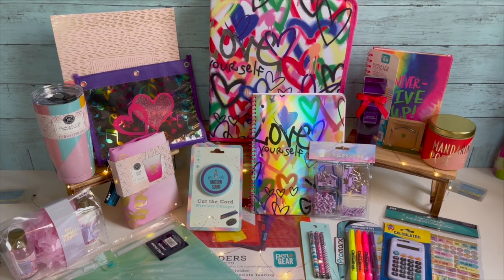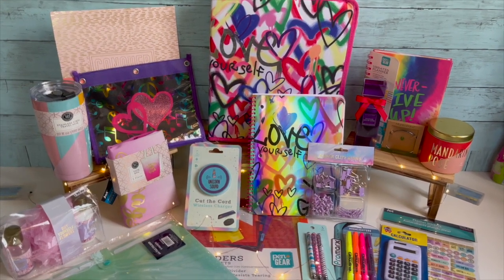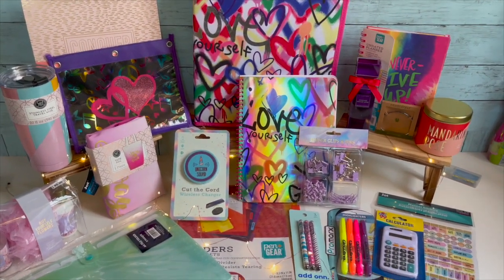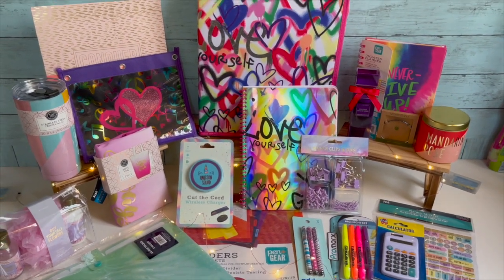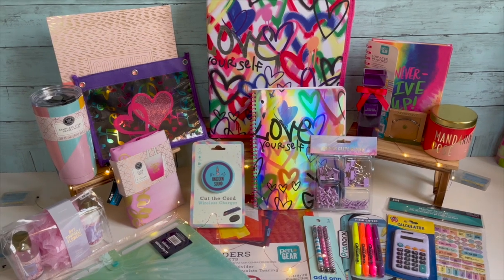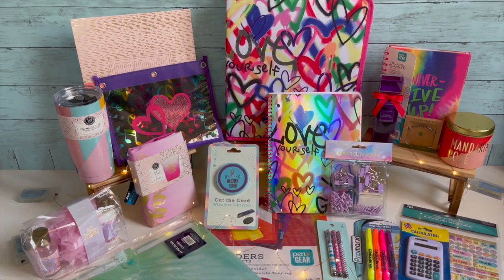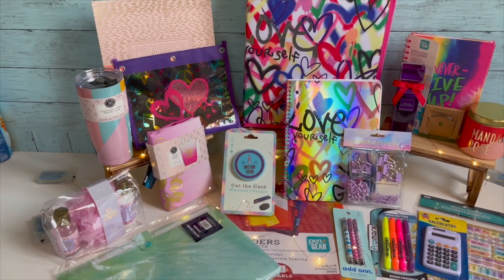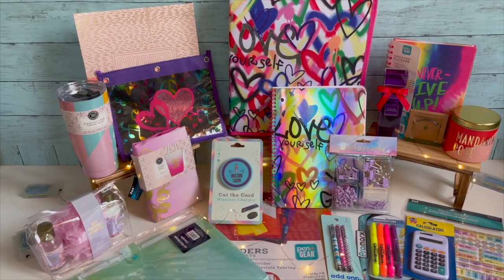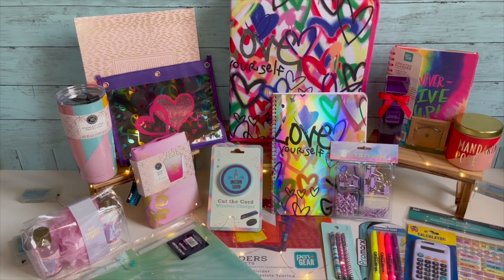I know extreme couponing can be really difficult — sometimes the customers and cashiers can be rude, deals don't work out right, and sometimes you feel like giving up. But I want to read those comments where people say what keeps them going, what keeps them uplifted and inspired. Someone new to couponing might read those comments and decide not to give up because of what you shared. I do what I do because I love helping people in need. I want to know what keeps you motivated on this couponing journey — let me know in the comments.